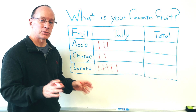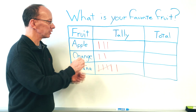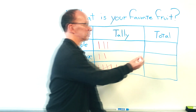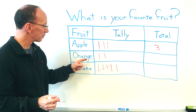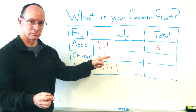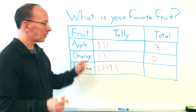The next part is we're going to add up our tally marks. Go ahead and count with me. One, two, three. I'm going to put three right there — the number three — that represents how many tally marks I have. Now I'm going to add up the oranges. One, two. I got two oranges.